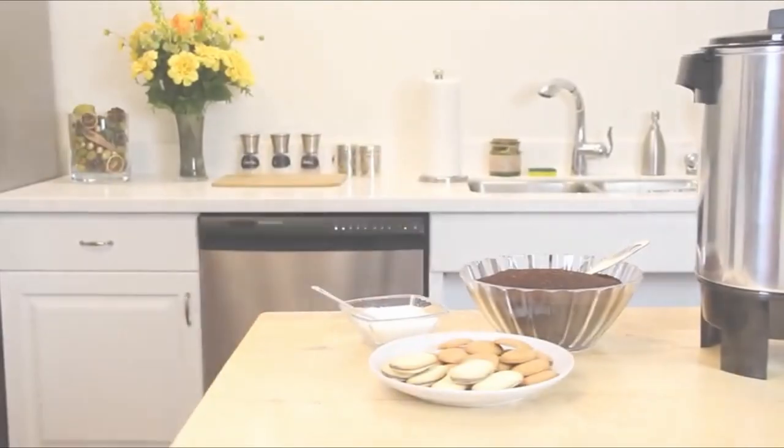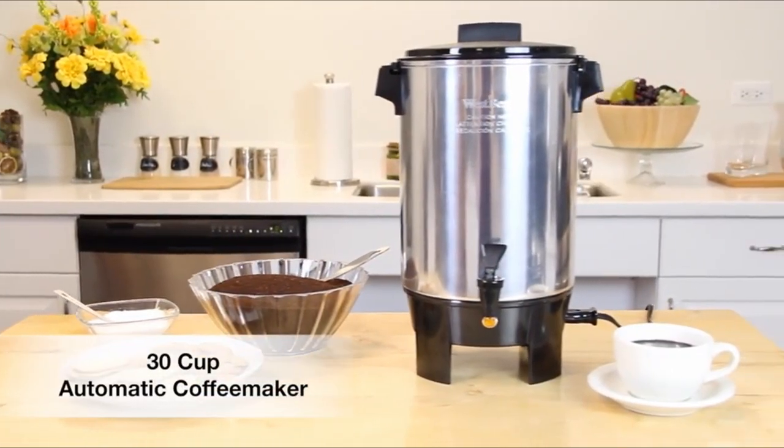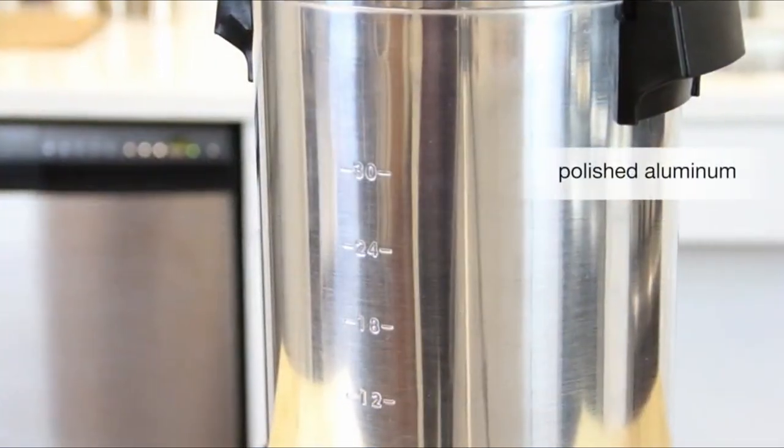So that was the video about the best 30-cup coffee makers. All the links are given in the description — do check them out. If you enjoyed the video, hit the like button and subscribe to our channel for more videos. Thank you!